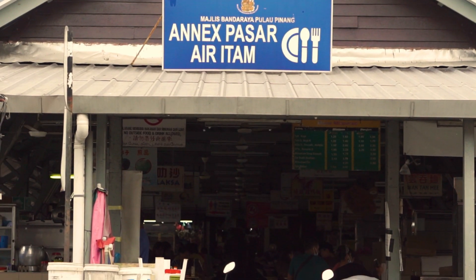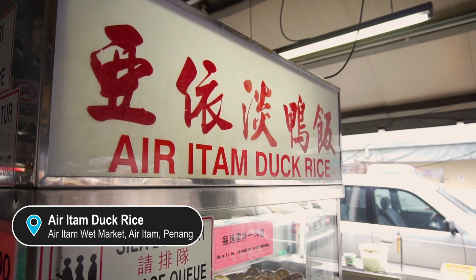Hey guys, welcome back to the channel. Right now we're in Penang and this is the Aieitang wet market food court, and we're here for the famous Aieitang duck rice.